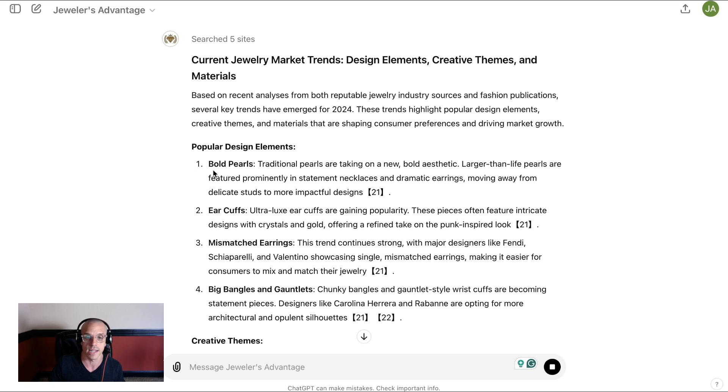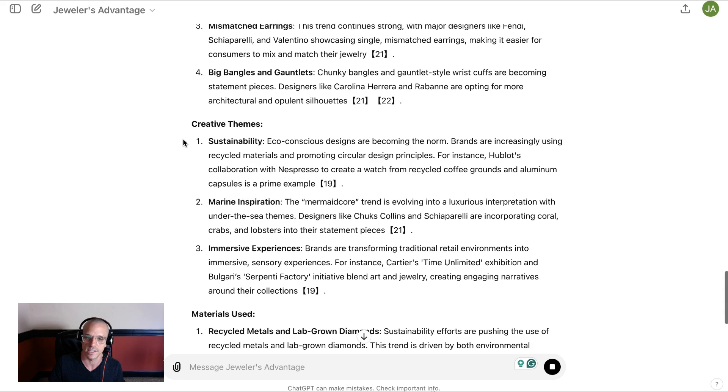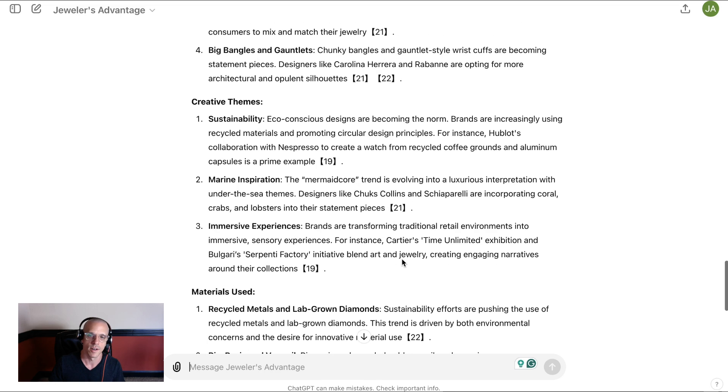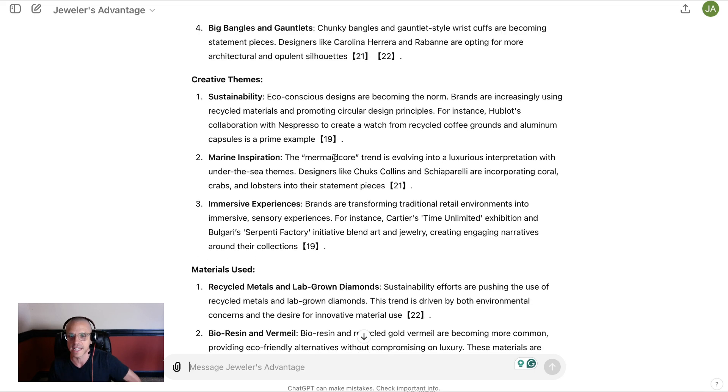As we can see, we're getting some trend analysis here. We've got popular design elements like bold pearls — we know that's for real — ear cuffs, mismatched earrings, big bangles, and gauntlets. There are fair arguments for all of these being trends. Creative themes: sustainability is a big deal, marine inspiration, mermaid core is an evolving trend — I didn't know that. And then immersive experiences: brands are transforming traditional retail environments into immersive sensory experiences. For instance, Cartier's Time Unlimited Expedition and Bulgari's Serpenti Factory Initiative blend art and jewelry, creating engaging narratives around their collections.